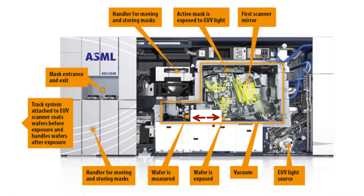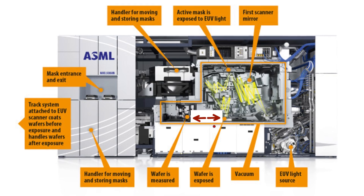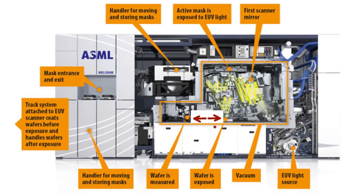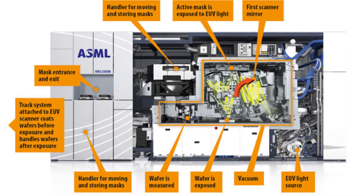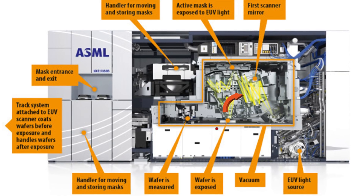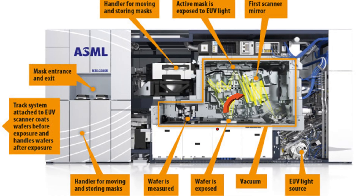The silicon wafer stage must move several times faster while maintaining stability down to the atomic scale. The mirrors must handle tighter tolerances and more demanding angles. The laser system must deliver greater consistency without degrading components.